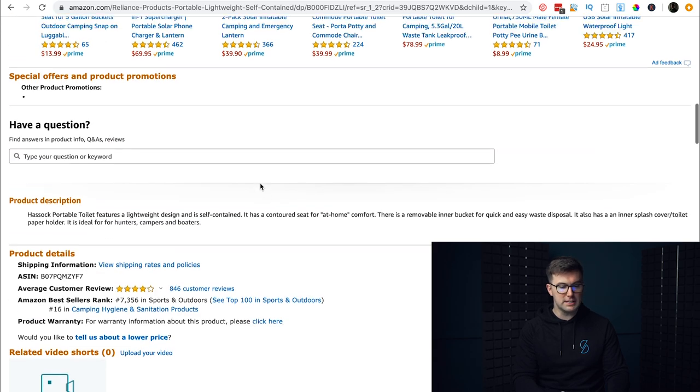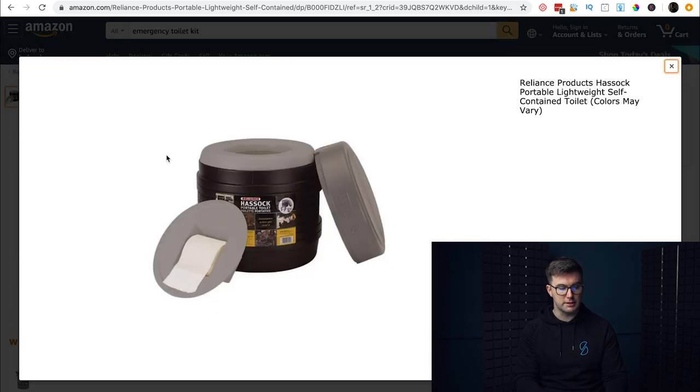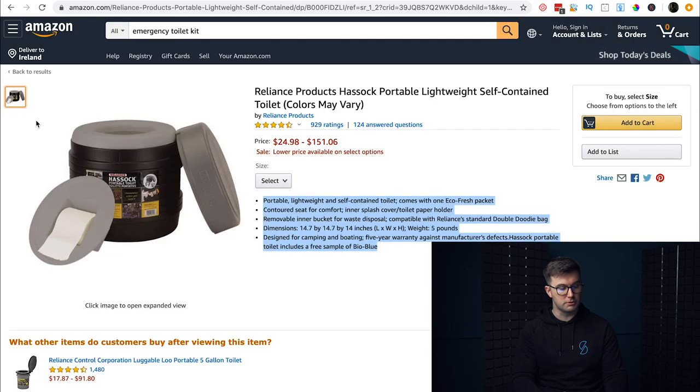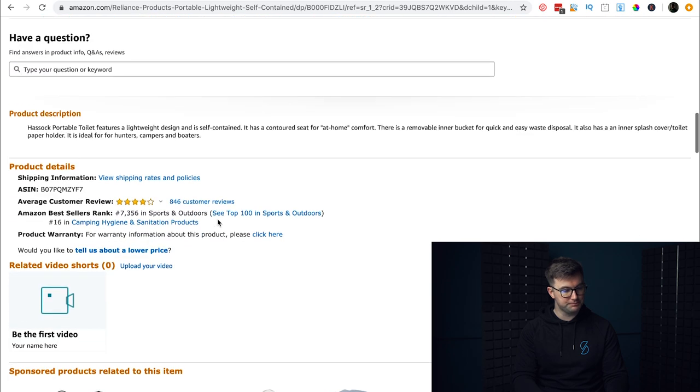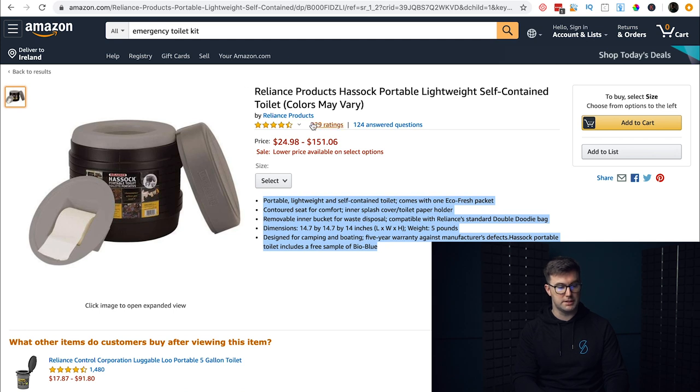When you look at this listing, the title could be a lot better — they could have more keywords. The bullet points are okay but could be more descriptive. There's only one image and it's very low quality — you can't even zoom in. The description is pretty much non-existent. So a product like this is one we could absolutely compete with.